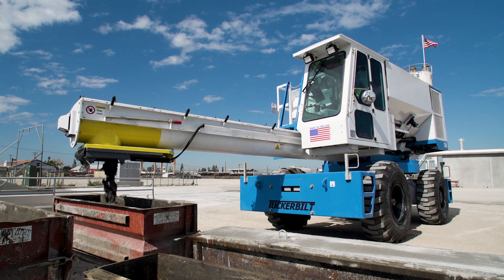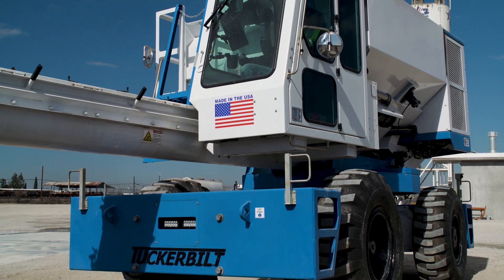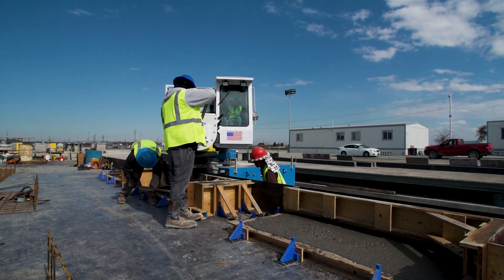JCB stood out to us as an engine we wanted to use — they decided they were going to make their own engines because they had something better in mind. I like that they had a clear background for why they wanted to make their own engines, so they weren't trying to sell me just an engine; they were selling me their experience.